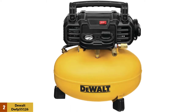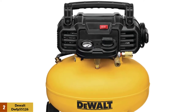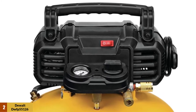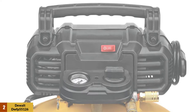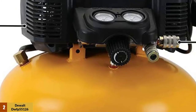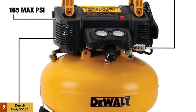At number two: the DeWalt DW FP 55126 pancake compressor. It is an excellent compressor for professional use, as its 165 maximum PSI is capable of running two airlines at once without taking too much toll on the motor. It has a six-gallon air tank and operates at 2.6 SCFM at 90 PSI. With the 165 PSI max pressure, you will be able to run air tools longer before the motor has to kick in.